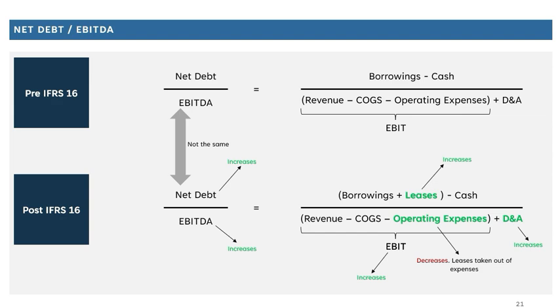The same logic applies to EV to EBITDA — the EBITDA impact is exactly as discussed, but since enterprise value also considers net debt, what you include in net debt will impact that number as well, meaning enterprise value differs on a pre or post IFRS 16 basis. If you want to learn more on how to model these liabilities through the financial statements, check out the link in this video for a tutorial on that.